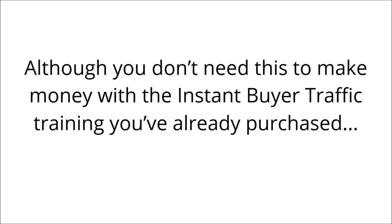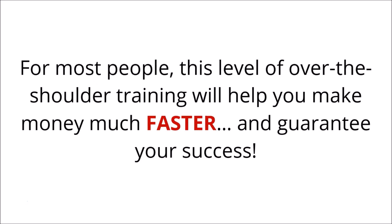Although you don't need this to make money with the instant buyer traffic training you already purchased, for most people this level of over-the-shoulder training will help you make money much faster and guarantee your success.